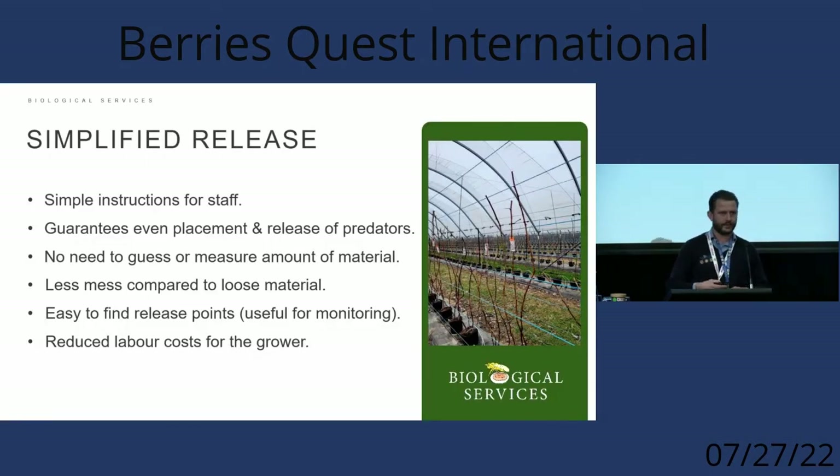Some of the benefits of sachets are simplified releases — it's a lot easier to instruct staff on an exact distance to release, whether every second or third plant in raspberry or blackberry, or every two to three slabs in strawberries depending on release rate. It makes it very easy when you know exactly how many sachets you have and how much area to treat. With loose material, you can get to the end of a row and find you've run out because you went heavy in one area and lighter in others.